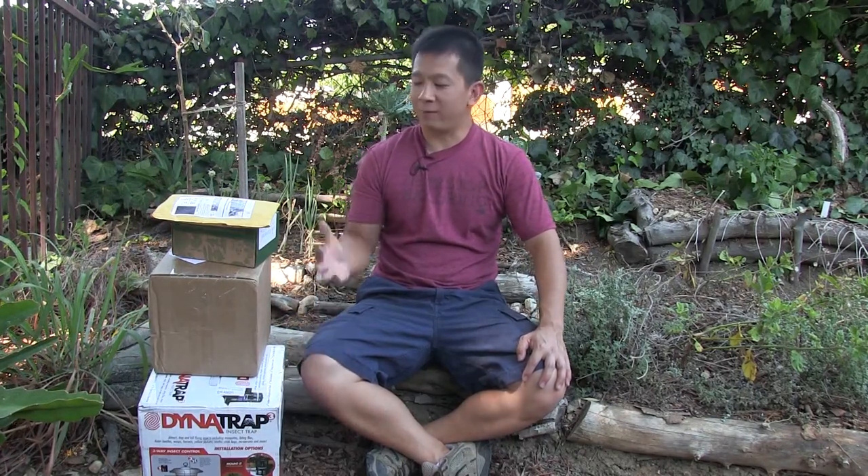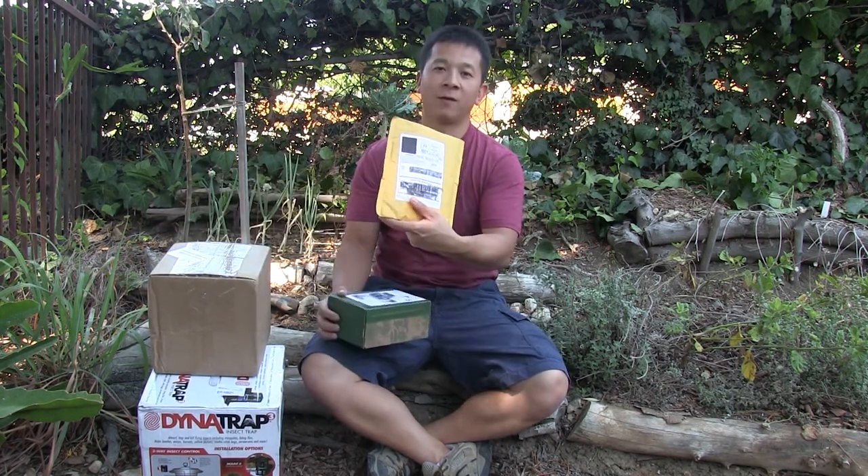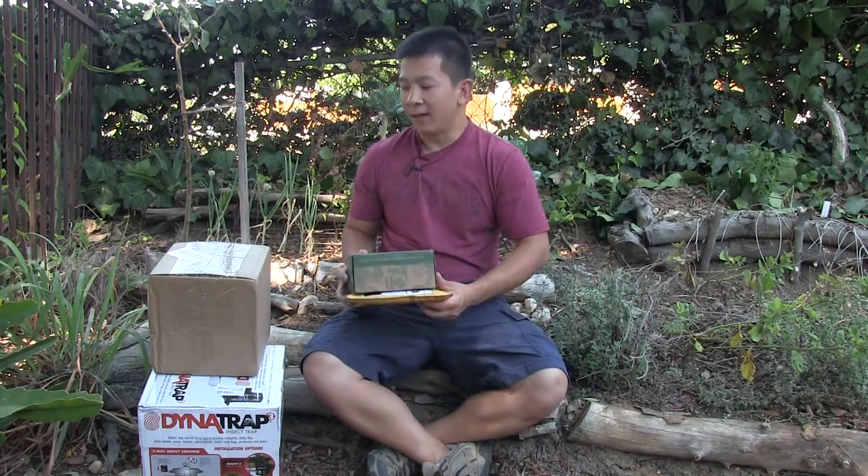Hello everyone, welcome to another mail call segment. We have quite a few packages to open. We have seeds from two companies: Baker Creek Rare Seeds and Botanical Interests to open.